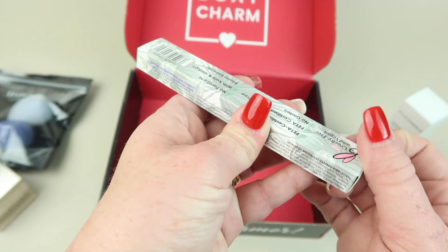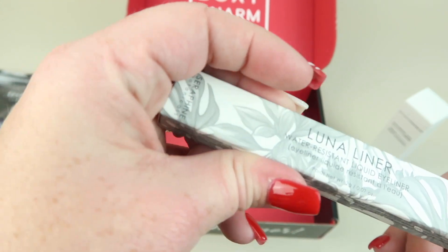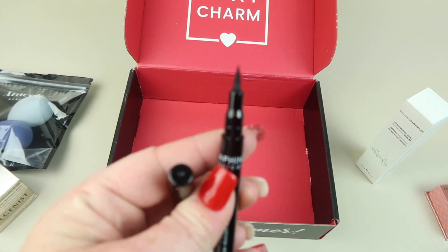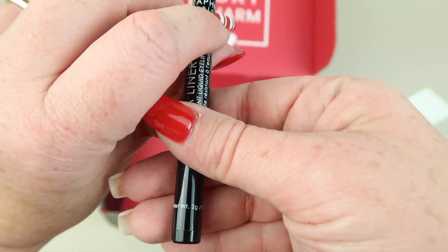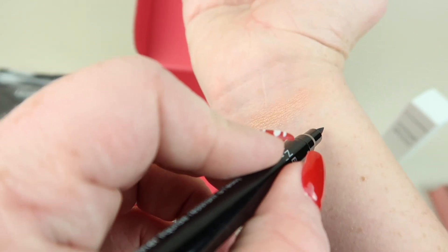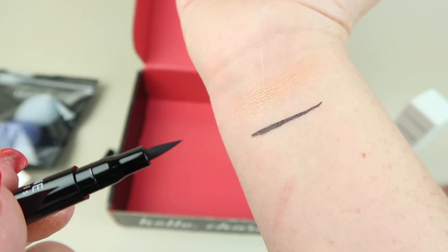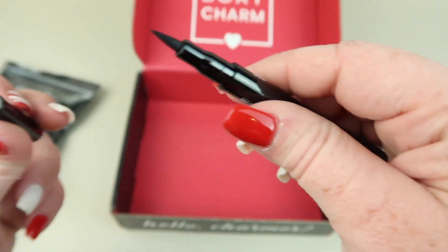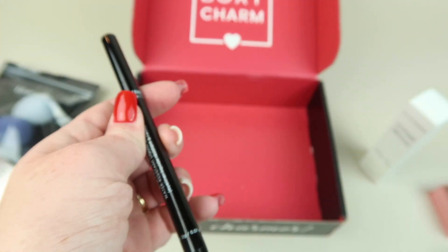The last item is the Luna Liner — a water-resistant liquid eyeliner. It's wrapped in plastic so I'm peeling the wrapper off. It has a softer brush tip rather than a hard tip. I tried doing a swatch with my non-dominant hand and it actually came out pretty good. I'll definitely use this.